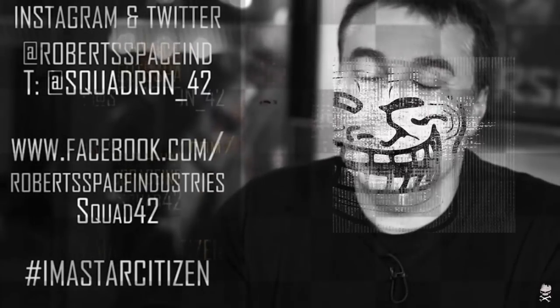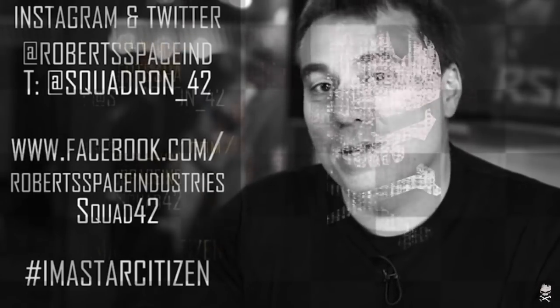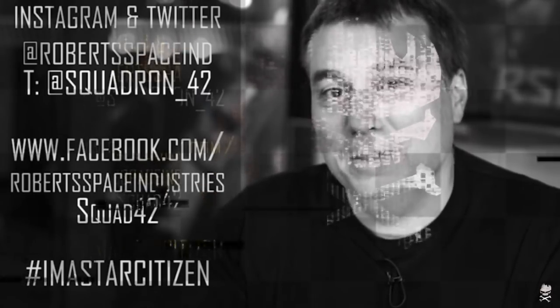If you want to keep up with the latest and greatest in Star Citizen and Squadron 42's development, please follow us on our social media channels. See you soon.